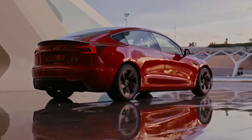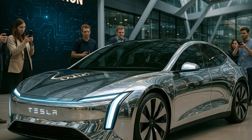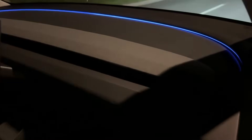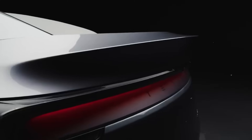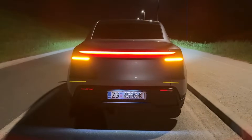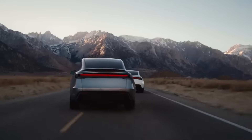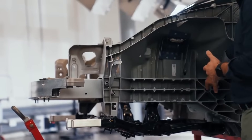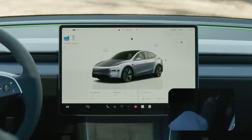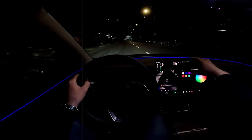Tesla has put the Model 2 through tens of thousands of impact simulations and real-world crash tests at 64 and 72 km/h. The result: the new structure absorbs 25 percent more energy than the Model 3 and reduces cabin intrusion by 15 percent in serious accidents. For those who viewed the 0.9 meter gap with suspicion, these numbers are a clear answer.